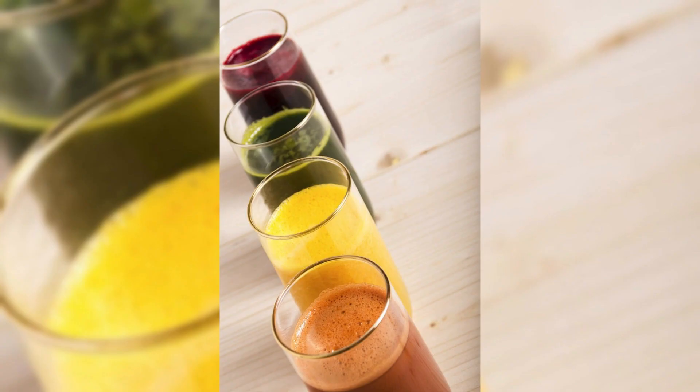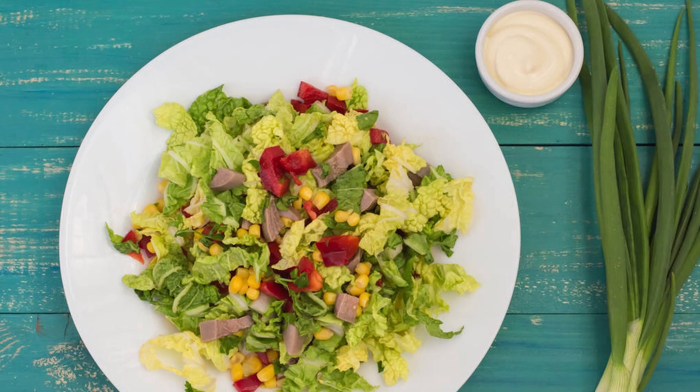Smoothies and juices: blend fresh or powdered turmeric into your smoothies or juices for a healthful boost. Salads and dressings: add a sprinkle of turmeric powder to your salads or make a turmeric-infused salad dressing.